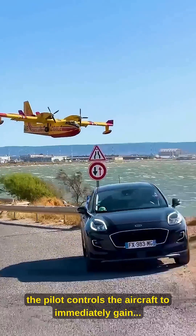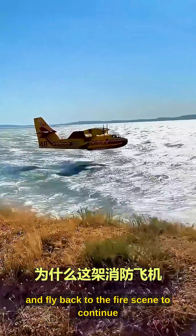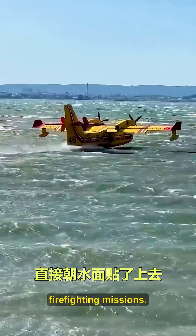Once the tanks are full, the pilot controls the aircraft to immediately gain altitude and fly back to the fire scene to continue firefighting missions.